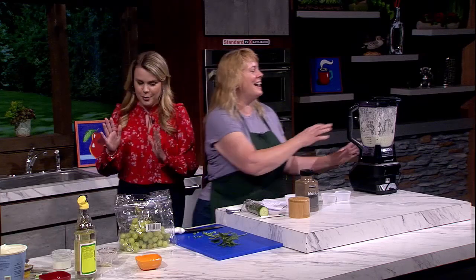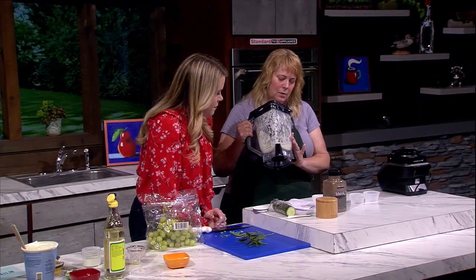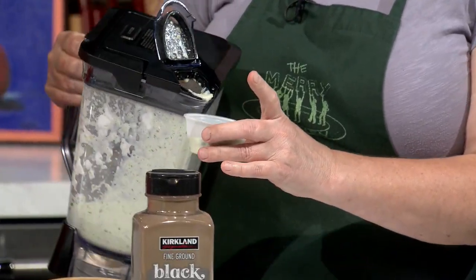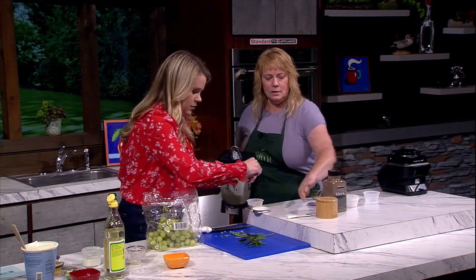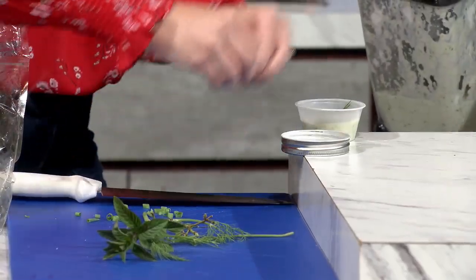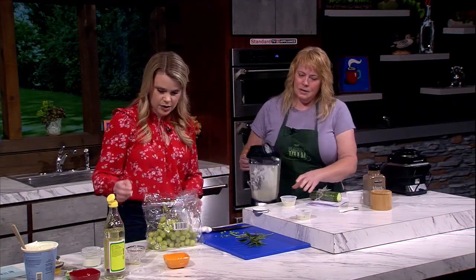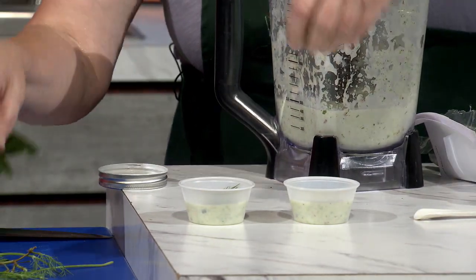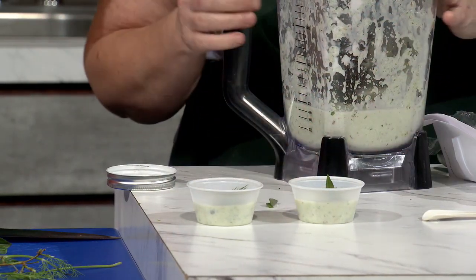The great thing about this is it has a little pour spout. Oh my goodness, that looks amazing — I can smell it immediately. Feel free to garnish with any of those little green onions. Look at the beautiful color on that. I like to save the top of the mint — that's cute as a garnish.